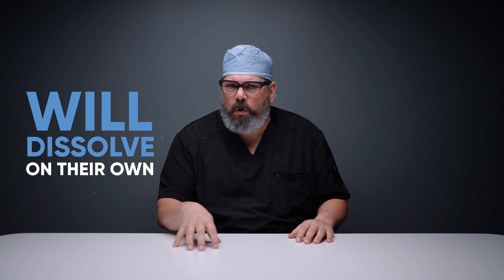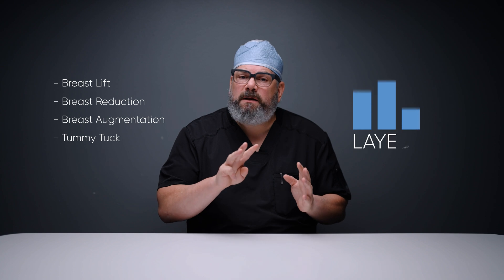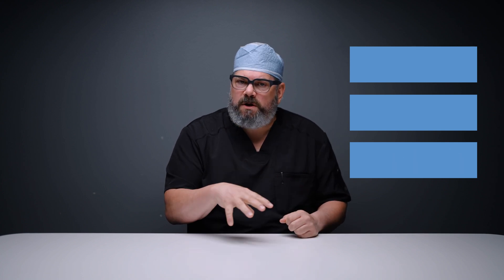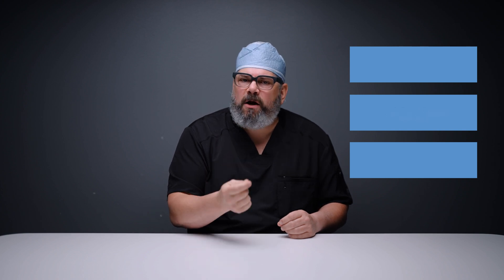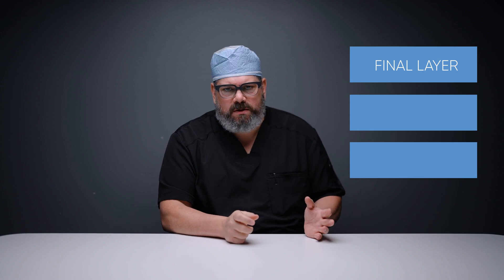In general, particularly for plastic surgery, most of our stitches will dissolve on their own. For example, when I close anything — a breast lift, breast reduction, breast augmentation, or tummy tuck — I usually close it in three layers. I use a thicker suture down deep that holds a lot of the force, and that one will dissolve. I use a smaller one moving up into the deeper part of the skin, which also dissolves, and then the final layer to close the skin also dissolves.